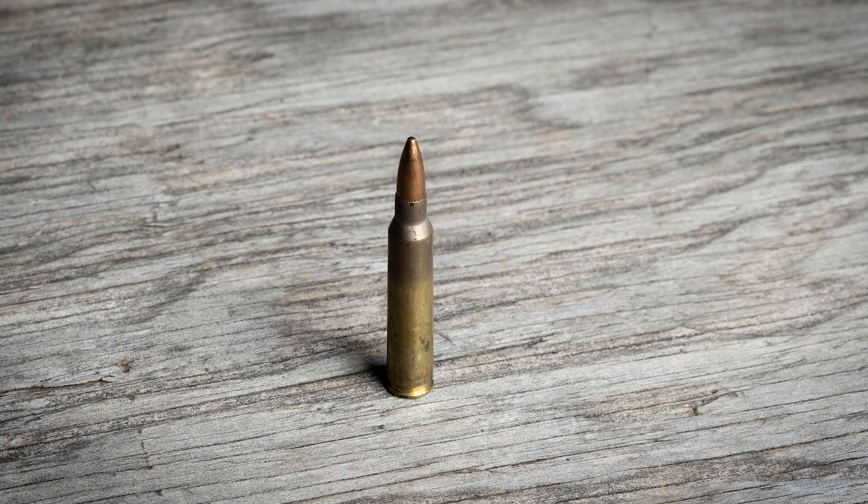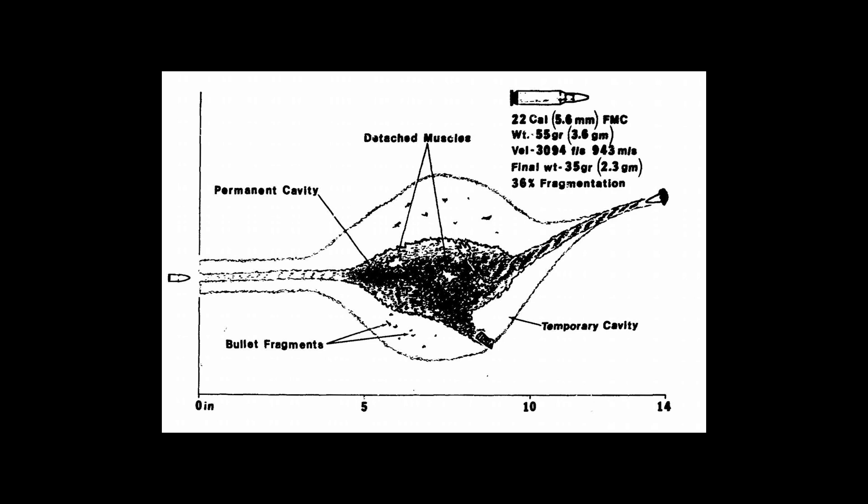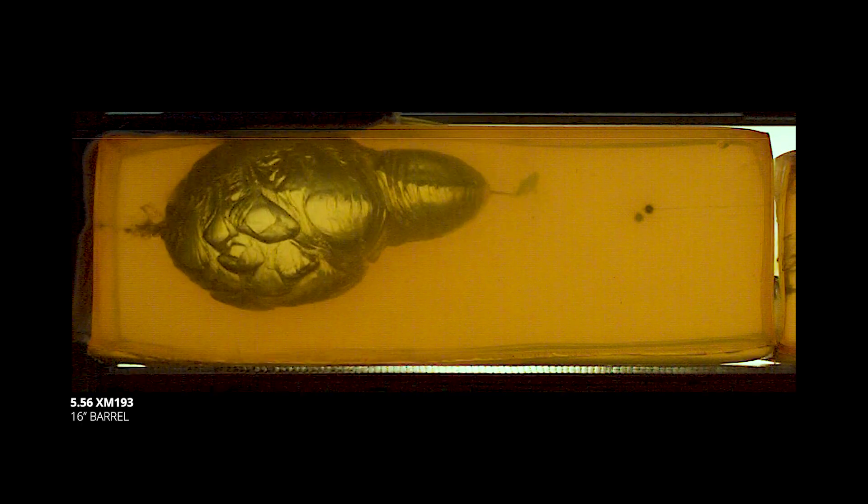M193 is an old 5.56 military load that's still very common today. When it works, the bullet will yaw and fragment — the fragmentation weakens the elasticity of the surrounding tissue, which makes the temporary cavity do some really nasty things. But in our gel test, that is not what happened. The bullet yaws but does not fragment. It stops just shy of the 10-inch mark and then slowly makes its way out the top of the gel block. So we've got lousy penetration, an unimpressive temporary cavity, and no fragmentation. This shows us why bullet design is just as important as velocity or caliber. A subpar rifle round might be less effective than even a mediocre pistol round that penetrates.